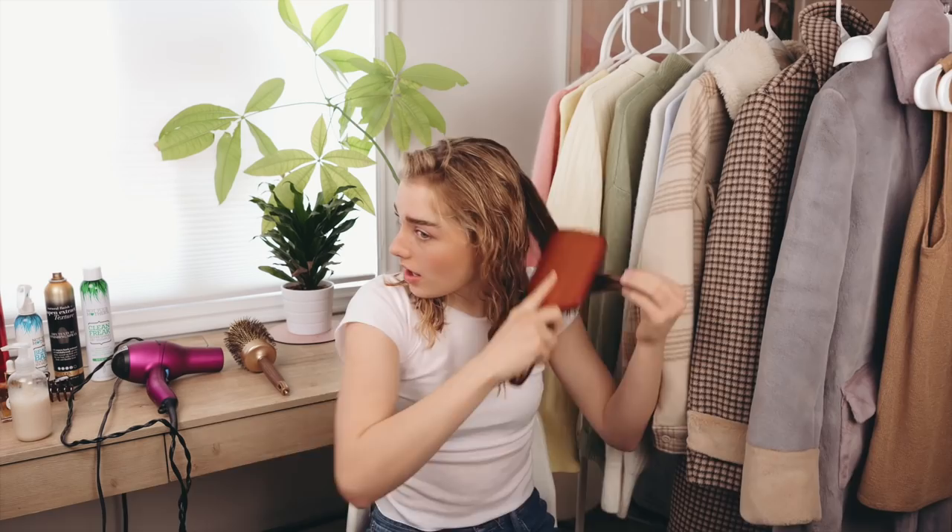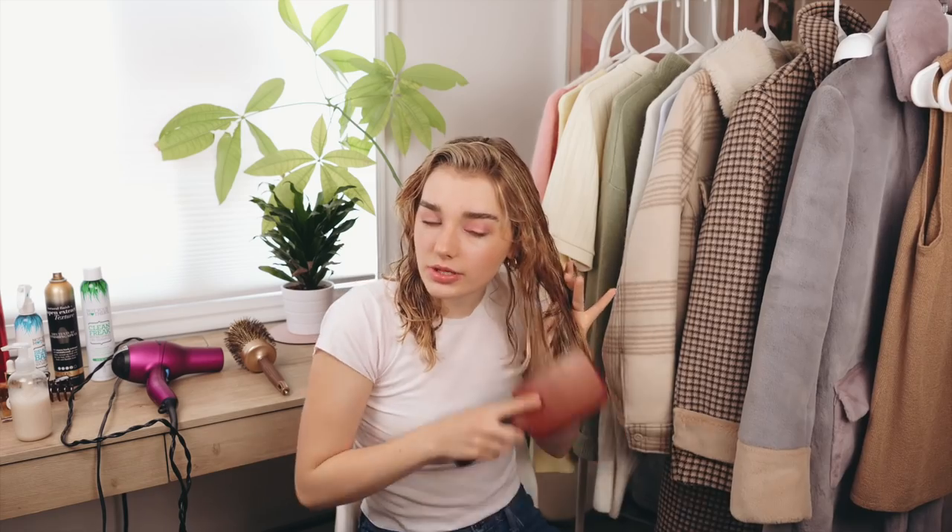I wanted to talk about the damage the perm did to my hair — it did a lot. The underneath of my hair completely broke off. When I was debating getting a perm, it was either get a perm or cut all my hair off, go blonde, and get bangs. I got the perm, and once I was done with that and able to dye my hair again, I did the other thing. I cut a ton of my hair off — you may have seen on Instagram. Now the length is all even with no breakage. If you're thinking about getting a perm, yes it does damage, but my hair is perfectly healthy now.